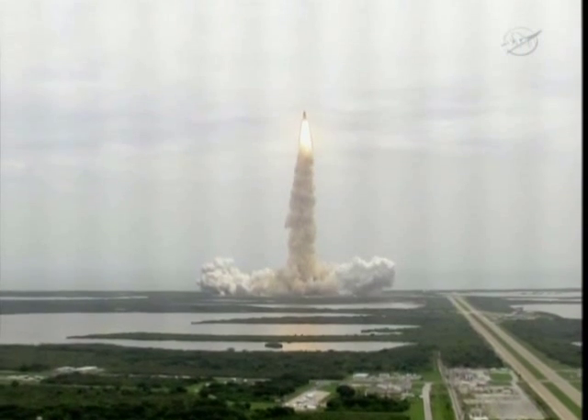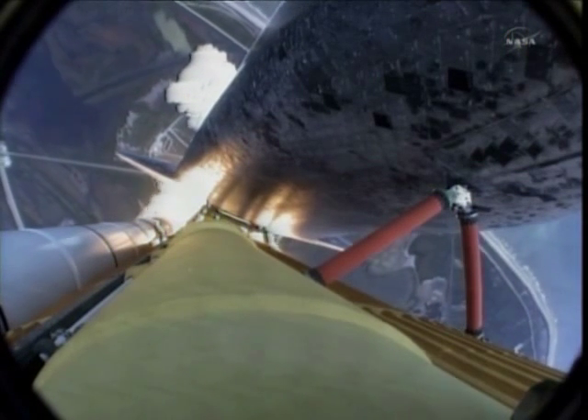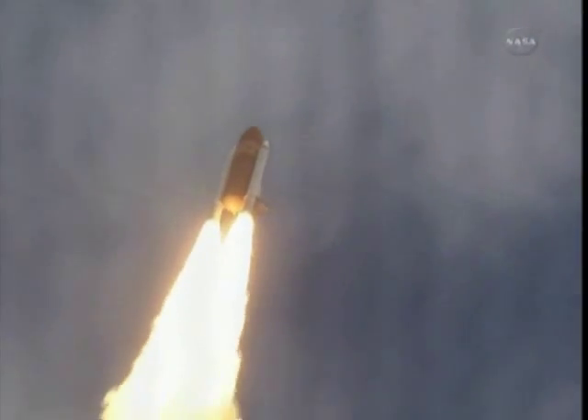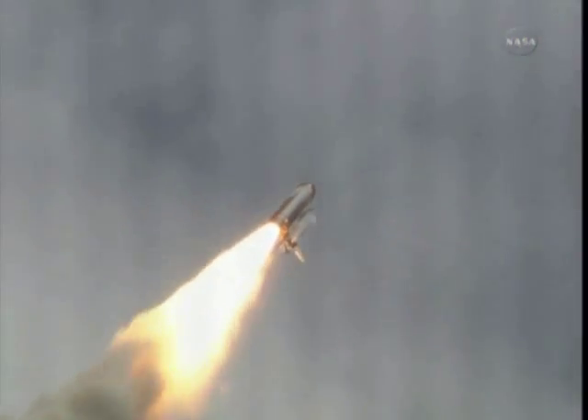Houston now controlling the flight of Atlantis. The space shuttle spreads its wings one final time for the start of a sentimental journey into history. 24 seconds into the flight, roll program complete. Atlantis now heads down, wings level on the proper alignment for its eight-and-a-half-minute ride to orbit. Four-and-a-half million pounds of hardware and humans taking aim on the International Space Station.